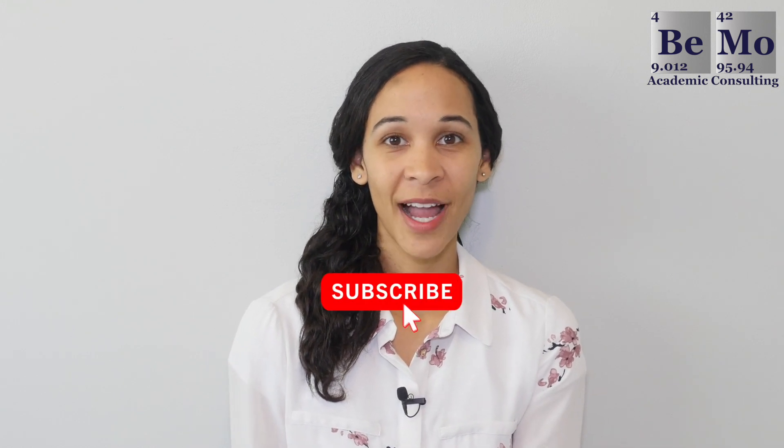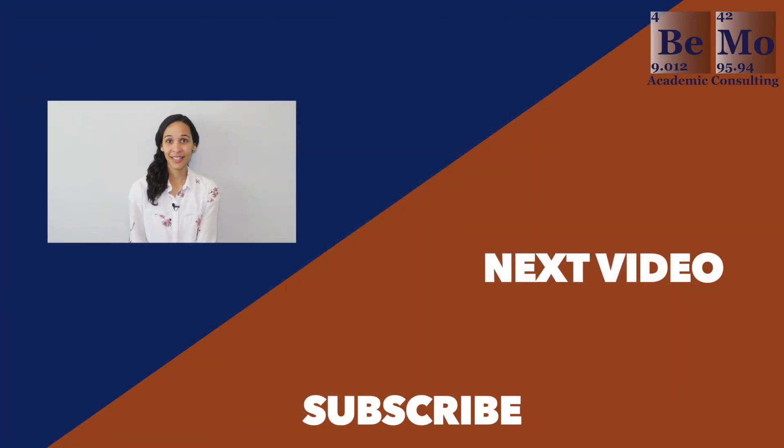Hopefully you now know a lot more about Canadian medical schools that accept US students. Is there a particular school that you're thinking of applying to? Let me know in the comment section. Please subscribe, like, and leave a comment if you have any questions I didn't cover in today's video. If you'd like us to help you get into medical school, click on the link either above or below this video to schedule your free initial consultation. Thanks for watching — see you next time.